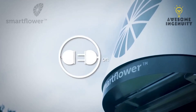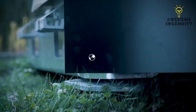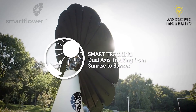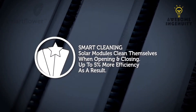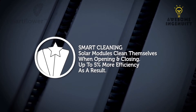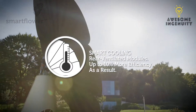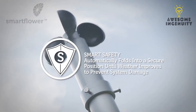SmartFlower is a fully integrated solar solution with simple installation. Smart tracking: dual-axis tracking from sunrise to sunset. Smart cleaning: solar modules clean themselves when opening and closing, up to five percent more efficient as a result. Smart cooling: rear-ventilated modules, up to ten percent more efficient as a result.